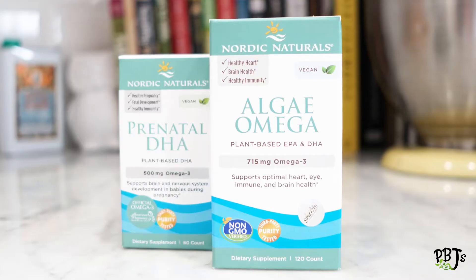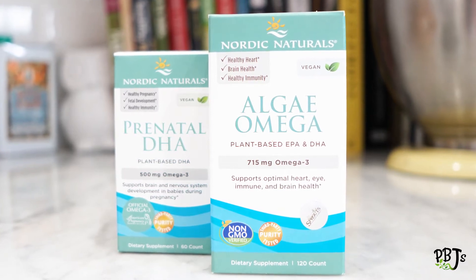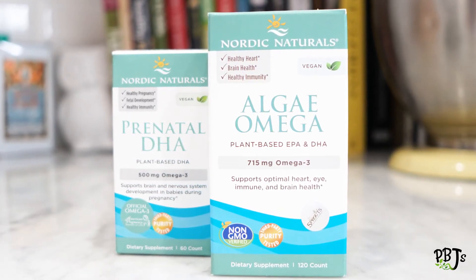We like Nordic Naturals' Prenatal DHA for our predominantly plant-based mamas who do consume fish, and Nordic Naturals' Algae Omega for those who are strictly plant-based. Nordic Naturals is the official omega-3 supplement of the American Pregnancy Association, and there are so many reasons we love them. Number one, their algae oil is produced using a 100% hexane-free process — that means no chemicals. Number two, their marine oil is only sourced from non-endangered wild-caught fish. Number three, their processing plant is fueled solely on biofuel leftover from making their oil, meaning they have a very minimal carbon footprint.